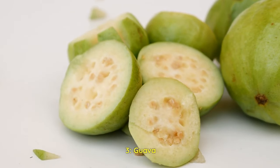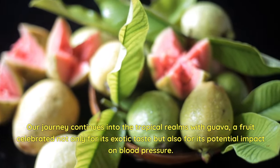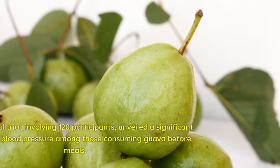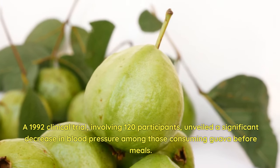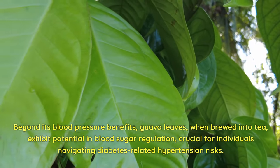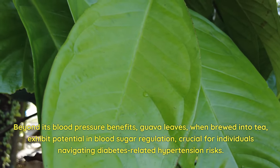3. Guava. Our journey continues into the tropical realms with guava, a fruit celebrated not only for its exotic taste, but also for its potential impact on blood pressure. A 1992 clinical trial involving 120 participants unveiled a significant decrease in blood pressure among those consuming guava before meals. Beyond its blood pressure benefits, guava leaves, when brewed into tea, exhibit potential in blood sugar regulation.